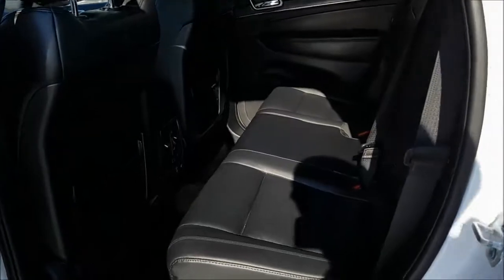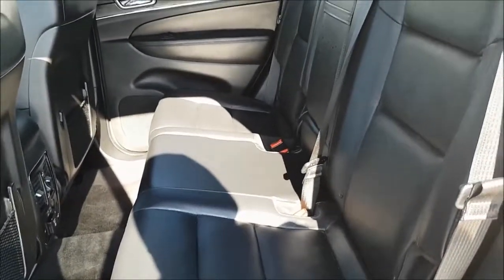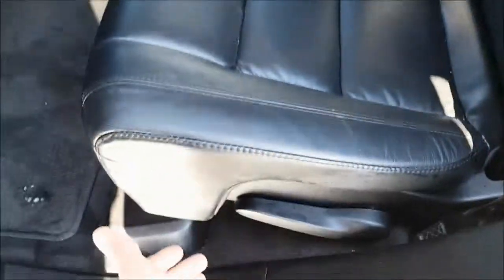Coming into the back seats now, you will notice that your passengers do have lots of leg room back here. And your seats can fold flat down to maximize cargo space.